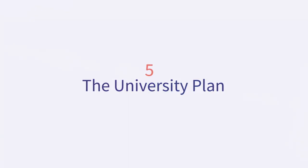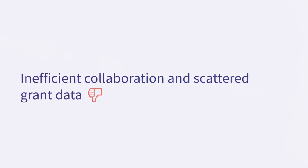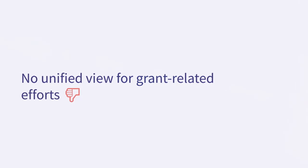Last but not least, the university plan. More often than not, universities will discover grant opportunities that match a broader field of work, but finding truly relevant grants is still a challenge. Then there is the problem of inefficient collaboration and scattered grant data. Lastly, there is no unified view for grant-related efforts. Typically, grant data is scattered across multiple systems such as Salesforce, Razor's Edge, Blackbaud, Virtuous, Pivot, and many more.